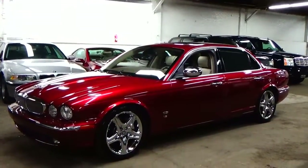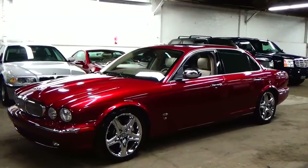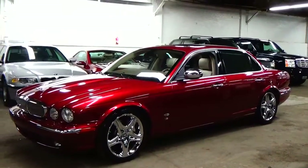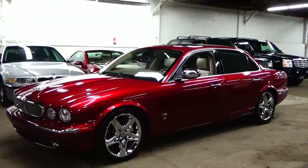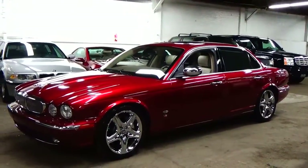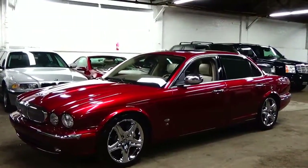Welcome to Louis Frank Motor Cars. Today we're going to be looking at a 2006 Jaguar Super V8. This Super V8 is finished in Radiance Red Metallic with an ivory leather interior, with just over 69,000 miles.